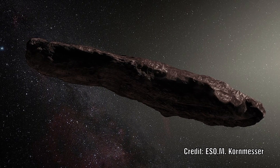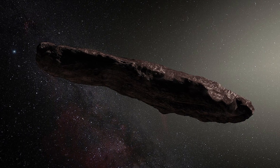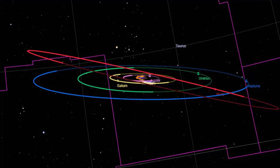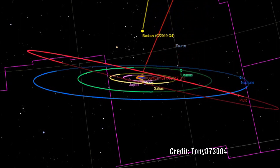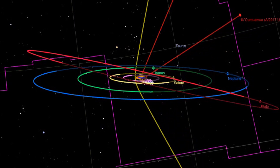Oumuamua was our first observed interstellar visitor. Many still question whether it is an asteroid, a comet, or an alien spaceship. Its trajectory altered in ways scientists struggled to explain, and the comet hypothesis was difficult to support as there was no outjetting of gas seen.